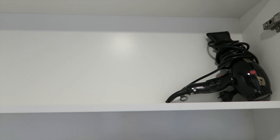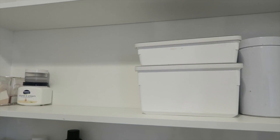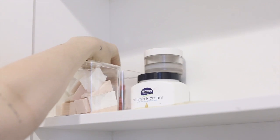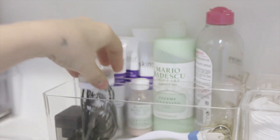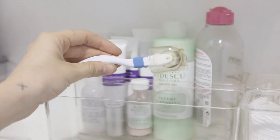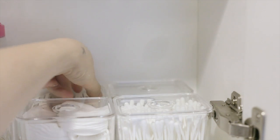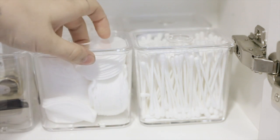Only keep things you use regularly — if it's dusty or you don't remember when you last used it, get rid of it. That's all my makeup and my brushes. Some people think it's a lot but I used to own way more. I have these little storage containers here — the ones with the lids are from Ikea. That's all my skincare products. If you want to see how I use them, I'll link my skincare routine in the description. The front container holds items I use on a daily basis.